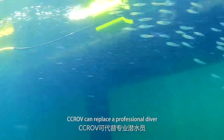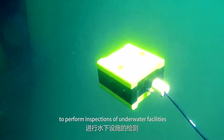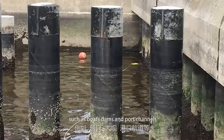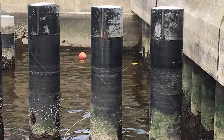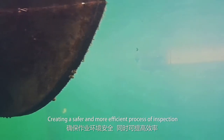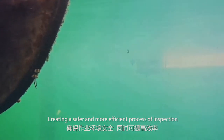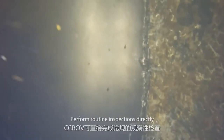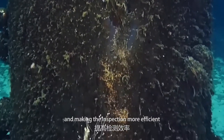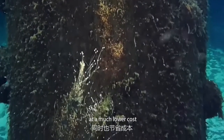CCROV can replace a professional diver to perform inspections of underwater facilities, such as boats, dams, and port channels. Observe the underwater situation in advance, creating a safer and more efficient process of inspection. Perform routine inspections directly, reducing dive time and making the inspection more efficient, at a much lower cost.